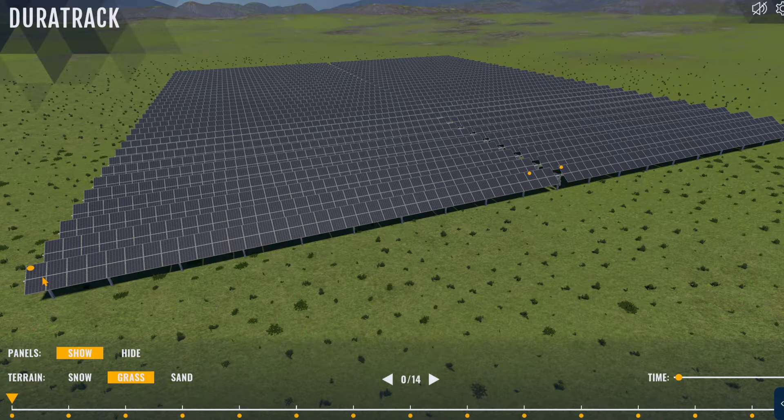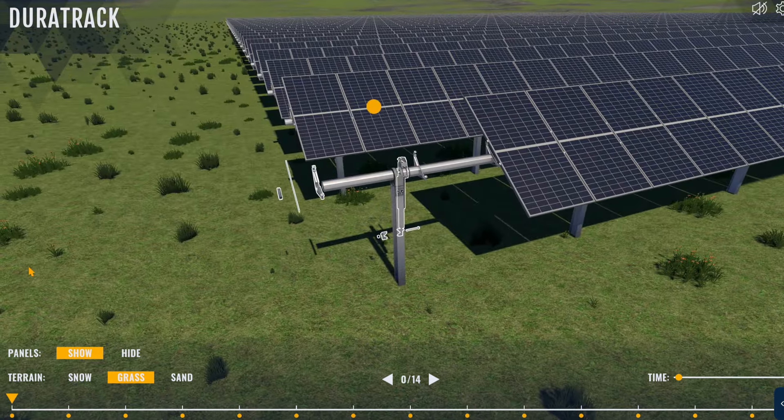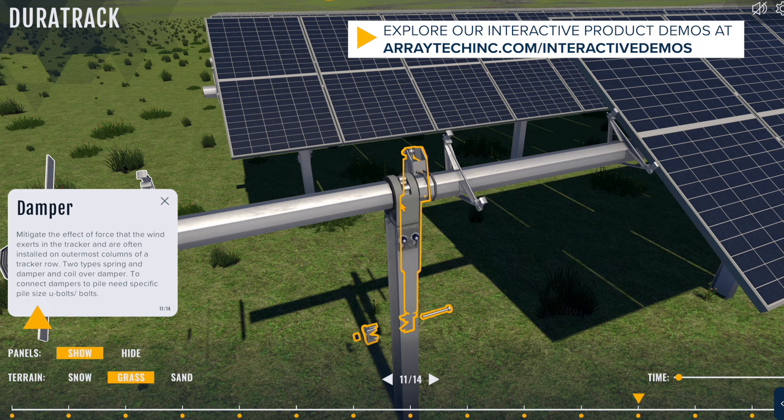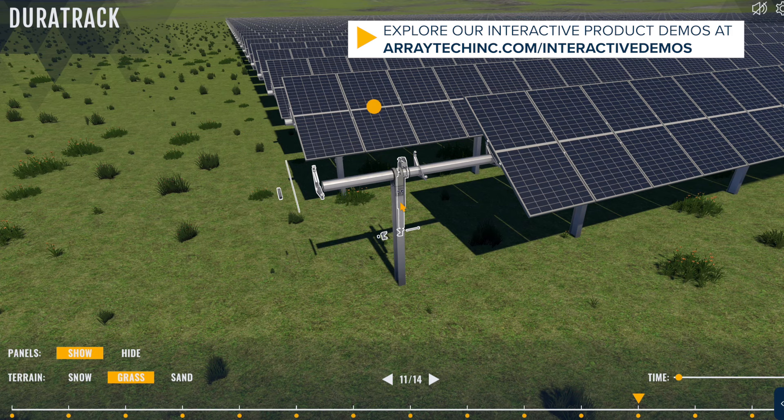One of the standout features of our solar trackers is our patented passive stow technology. Unlike active stow systems that rely on sensors and software, our passive stow system uses mechanical components activated by the force of the wind. This means the system automatically moves into a safe position when needed, without external controls.